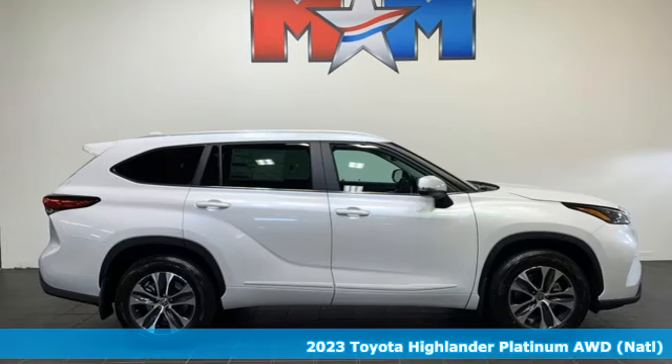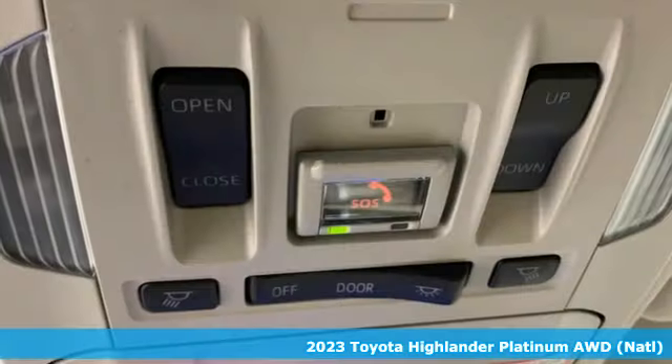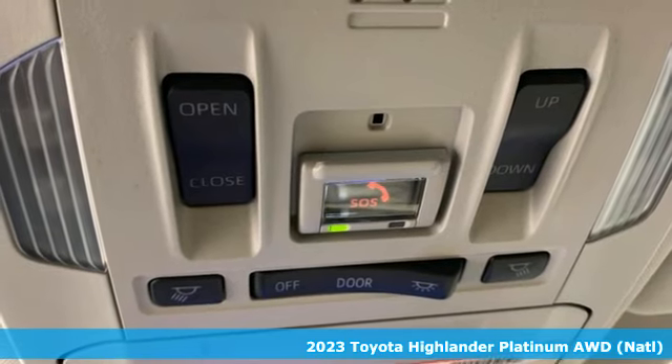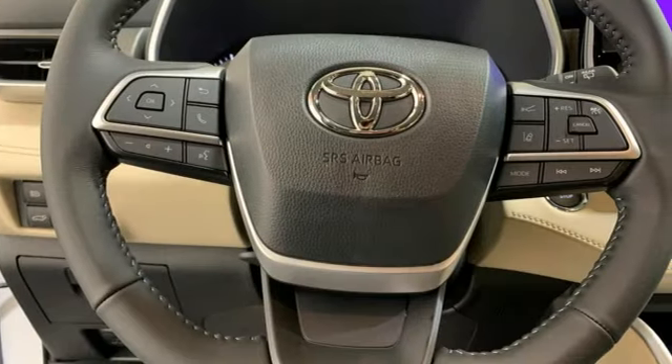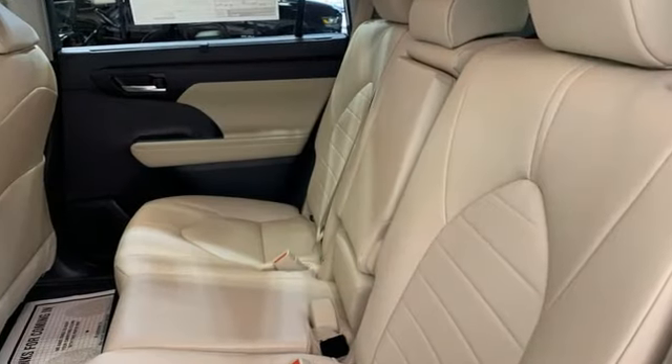Here's the new 2023 Toyota Highlander. You want something that is bold, not only in its looks, but also in its attitude. Something always up for fun and built to go places. The Highlander, built just for you.